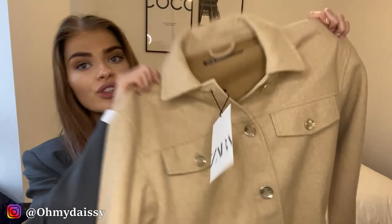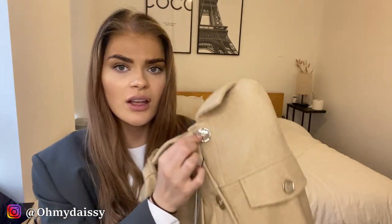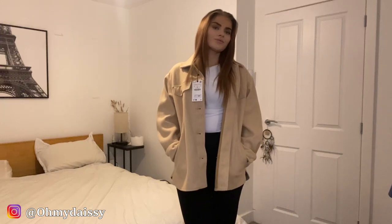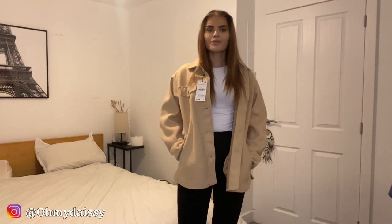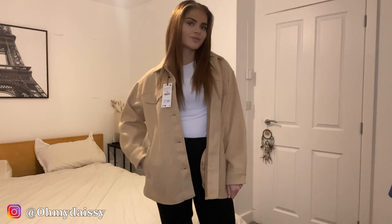Finally, the last piece — another over shirt, this time in beige. It's different from the black one because it's a wool material, so it's a bit thicker but still thinner than a coat, which makes it more spring appropriate. I'm slightly unsure on this one because it has gold buttons — I love gold in jewelry but I'm not sure about gold buttons here; it feels a bit preppy for me. I do love the color and it's super soft. I got this in a size large for a nice slouchy fit, and it's $35.99.